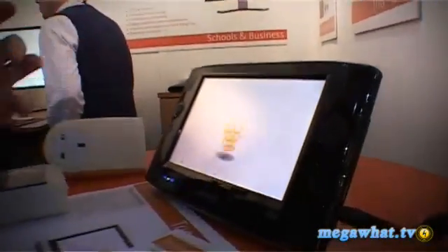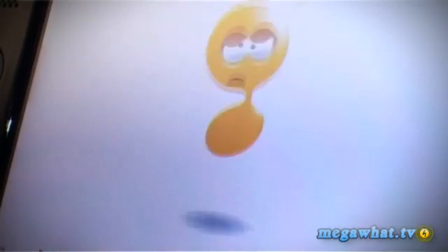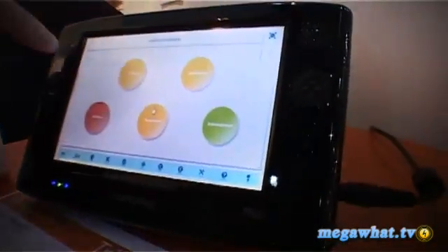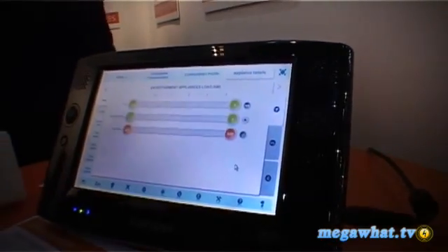The idea here is an attempt to excite children — they've created a little character that, depending on how your electricity use is, changes color: green for good, red for bad. At the moment he's pretty orange, so he's not enjoying himself. Tapping on the screen gives you a number of different functions. You can look at the supply, computers in your house, or entertainment. Going to entertainment, this shows the load of the hi-fi, bedroom TV, or home TV.